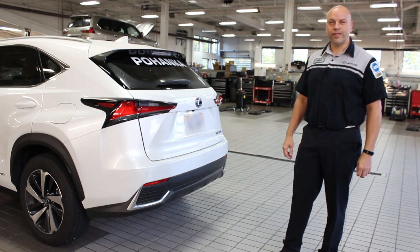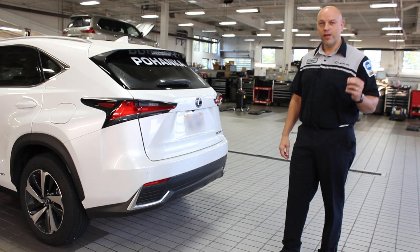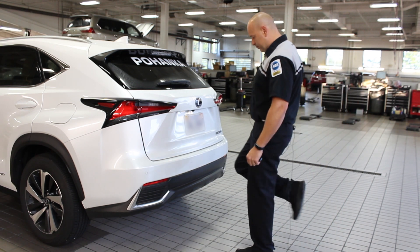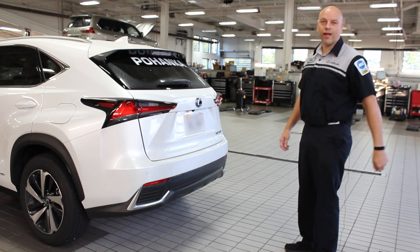On your brand new NX, there's a kick sensor. As long as you have the key on your body, you can open the vehicle by just kicking in between these two sensors. Remove your leg and the door will automatically open.